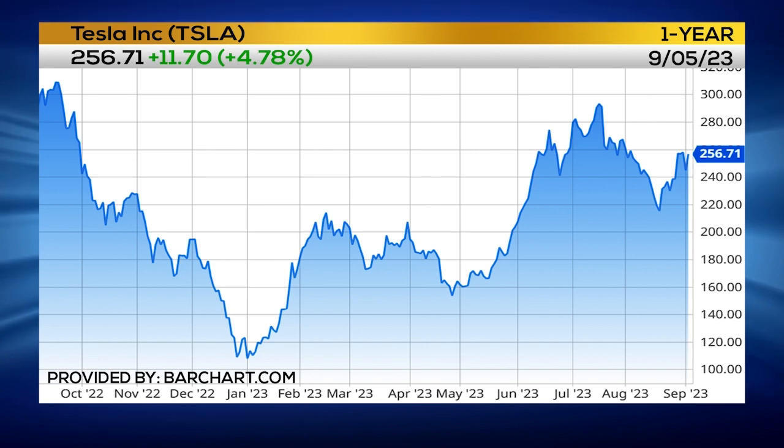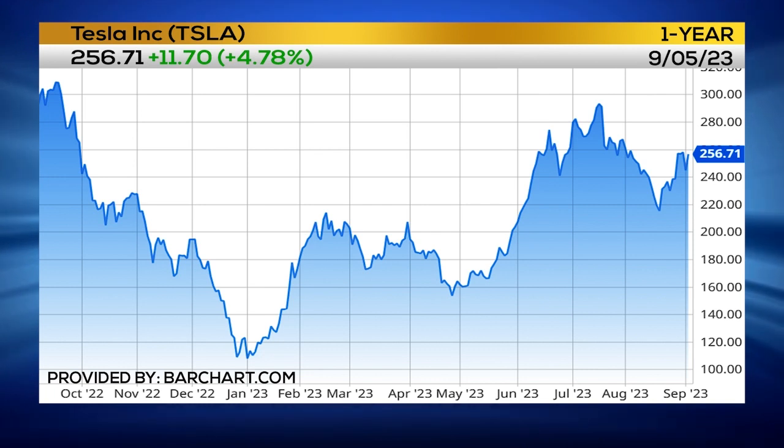If it goes through that, you do have some resistance right in that 261 area on the daily chart. And then if it gets above there, you're looking at big resistance all the way up at 300. But that's a long, long way away, so it would be tough for Tesla to trade above $300 anytime soon.